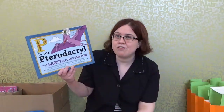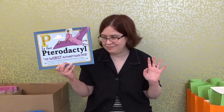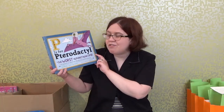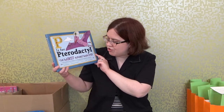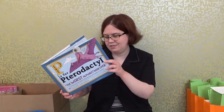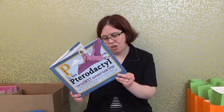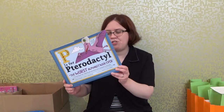It is called "P is for Pterodactyl: The Worst Alphabet Book Ever — All the Letters That Misbehave and Make Words Nearly Impossible to Pronounce." This is not your average ABC book. This book is more designed to make you laugh than it is to teach you the alphabet. The authors are Raj Haldar and Chris Carpenter, the illustrator is Maria Tina Benia, and the publisher is Sourcebooks Jabberwocky, which is an imprint of Sourcebooks Inc.